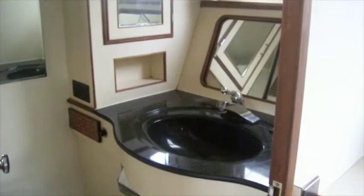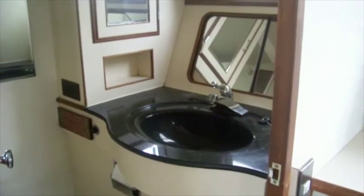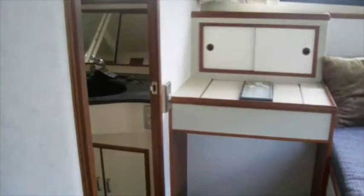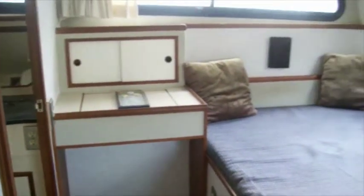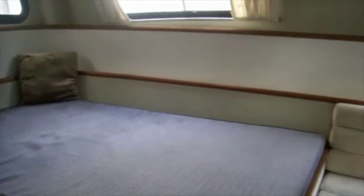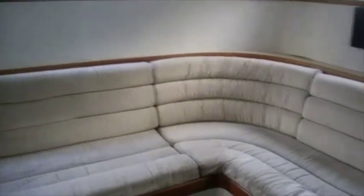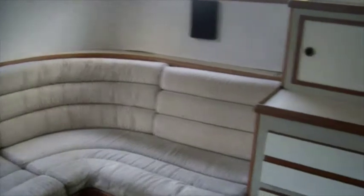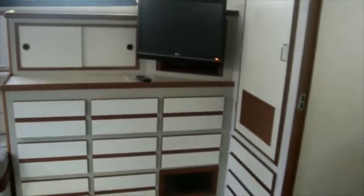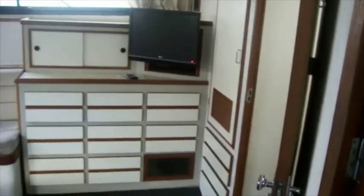We're standing in the aft master suite looking into the head. There's a shower in this room as well. This master suite in the aft cabin is very large — it goes the full width of the boat. It has nice big windows, a settee style couch that goes around the corner, lots of drawers, lots of cabinets and cupboard space, and a flat screen TV. This boat is also heated with two AC reverse cycle heating and air conditioning systems.